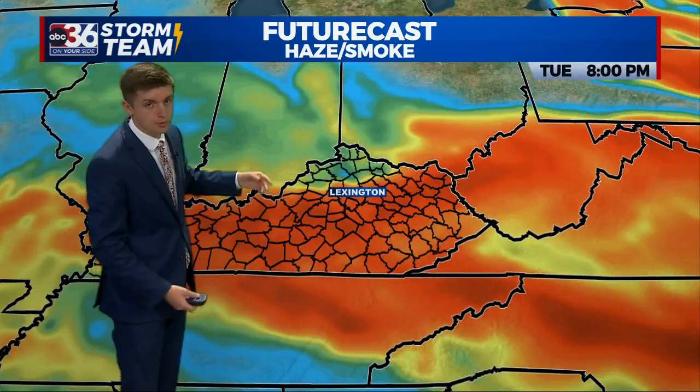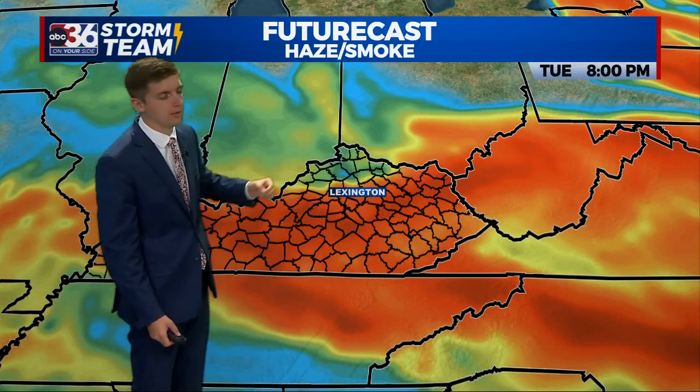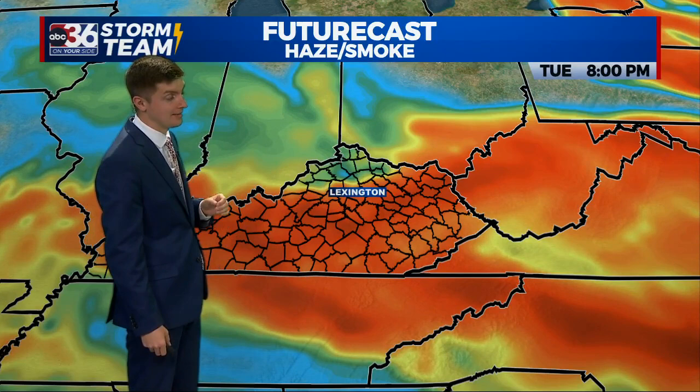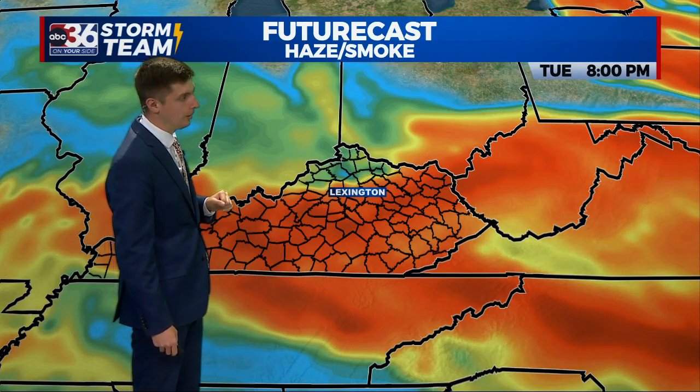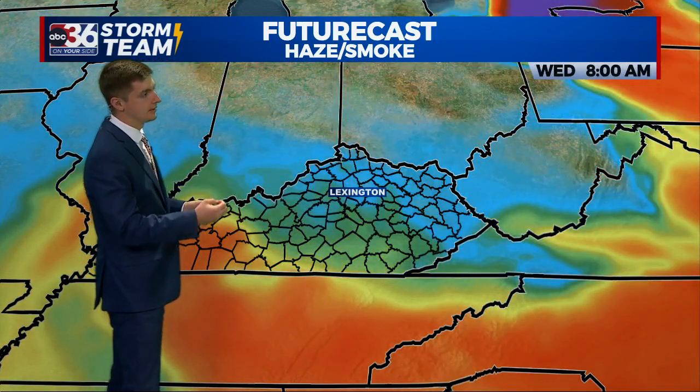As that front pushes through, we'll see an increase in some of that smoke for this afternoon, especially right around sunset. You'll notice that as you're looking towards the western horizon — the sunset is going to look really weird and unusual for us here in Kentucky, almost like a west coast sunset later today.